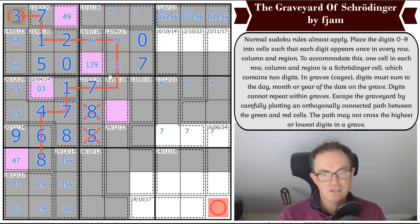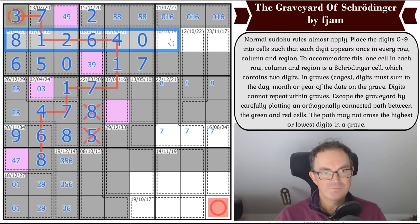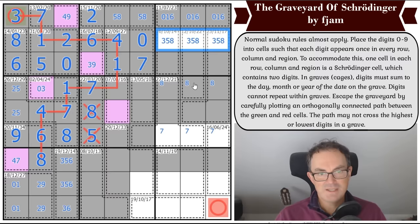This cage adds to eighteen with a nine in it: the only way is nine-three-six. But wait — this is a Schrodinger cell. So this is a six and that's three, meaning this is a four and this is a one, since two-three is now blocked for this domino. So this is two-five-eight. That's not eight — actually that's a two. We can get rid of zero in the corner; with zero-one-six over here and a six already placed, that's six here, leaving three-five-seven-nine and these are two-four-eight.